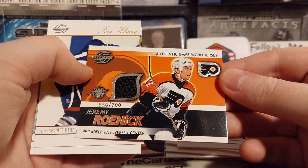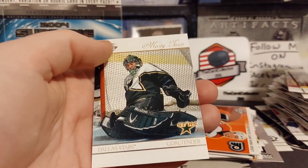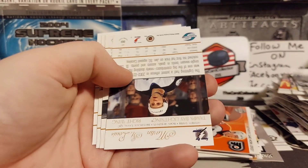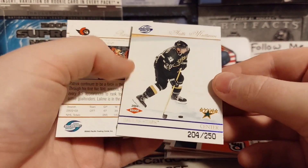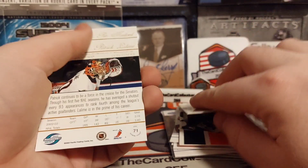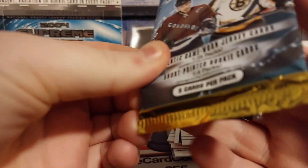Our jersey card is out of 700. Jeremy Roenick. There's Ray Whitney, Marty Turco. Let's see if we pull anything else. There is our Martin St. Louis - nice, out of 250. A lot of numbered stuff in here.